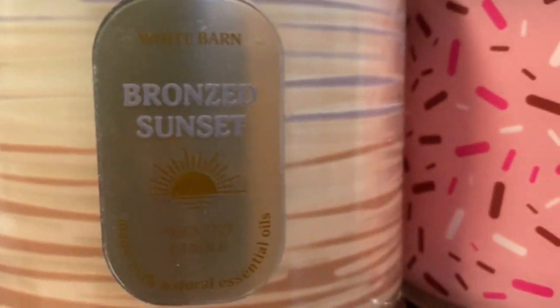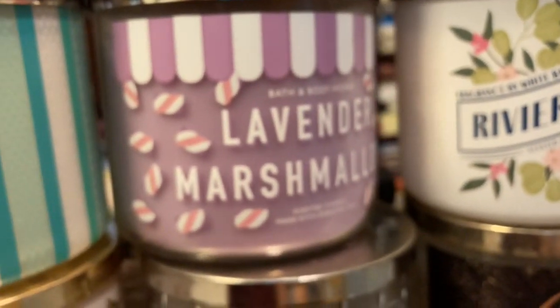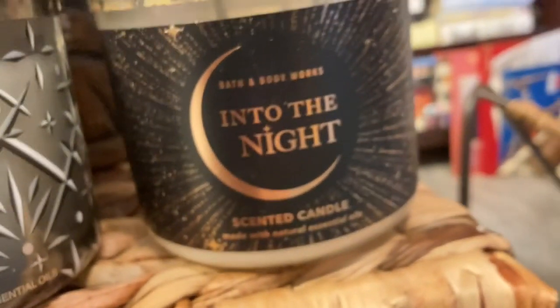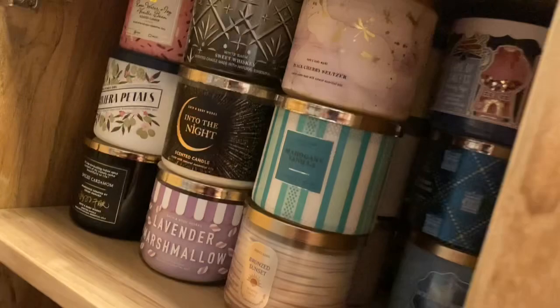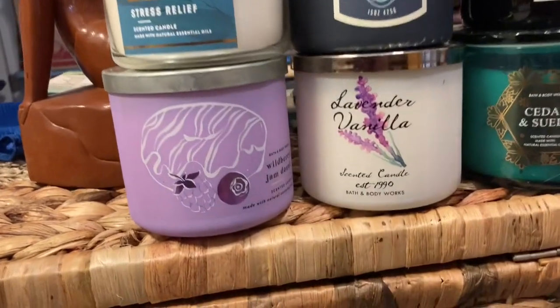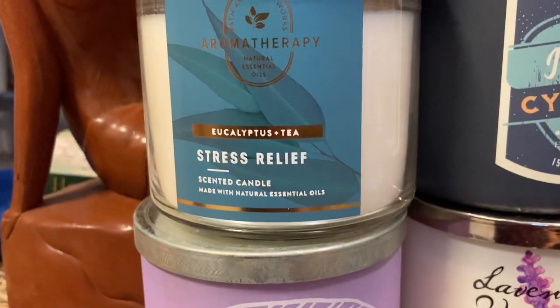Bronze Sunset — smells like Coppertone or something, I think. Rose Water and Ivy and Vanilla Bean, Spiced Cardamom, Riviera Petals, Lavender Marshmallow, Mahogany Vanilla, Black Cherry Seltzer, Sweet Whiskey, Into the Night. Maybe I should have put these things in alphabetical order or something. Wild Blueberry Jam Donut, Lavender Vanilla, Sweetened Cedar, and Eucalyptus Tea — Stress Relief.